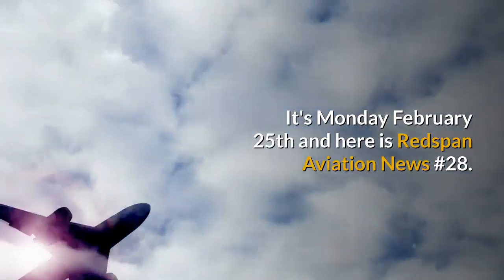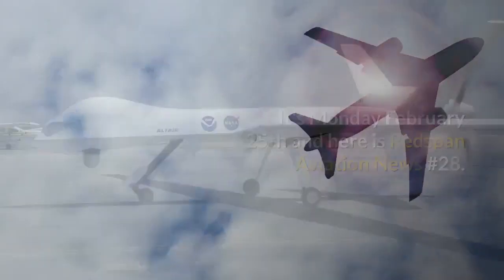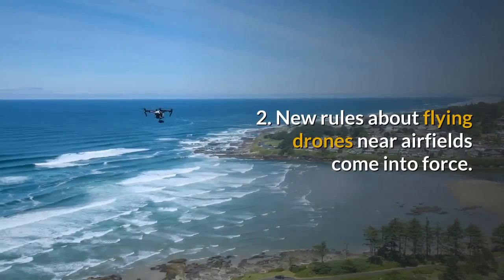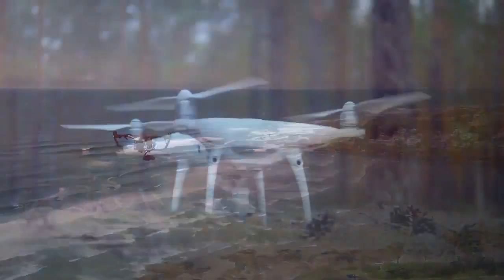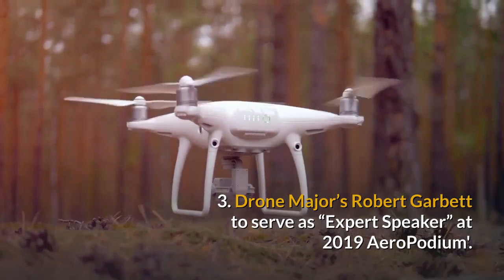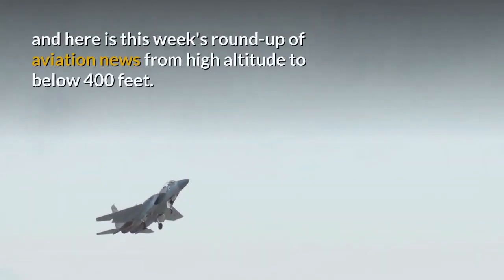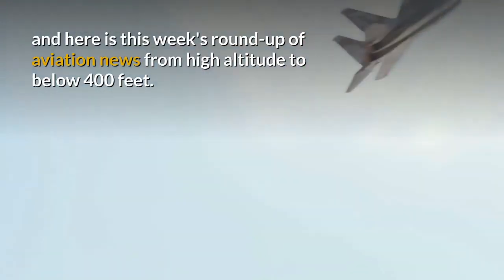It's Monday, February 25th and here is Redspan Aviation News No. 28. In this edition: do you follow the Skyway code? New rules about flying drones near airfields come into force. And Drone Major's Robert Garbutt to serve as expert speaker at the 2019 Aeropodium. Hello, my name is Ben Lovegrove and here is this week's round-up of aviation news from high altitude to below 400 feet.